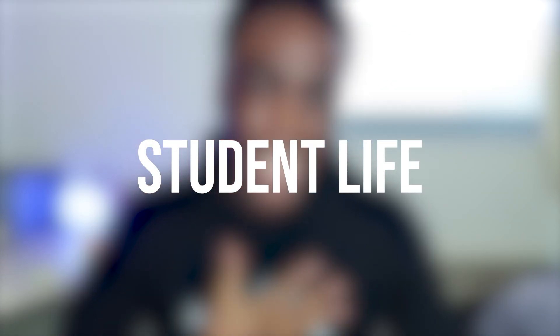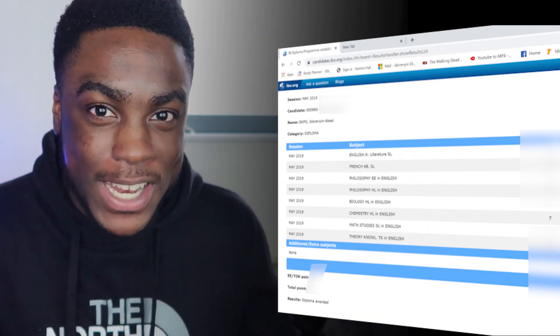Welcome back to another video. Today I thought I'd make something hopefully useful to a lot of you guys, and that is how to get a level 7 or A star in A level chemistry. As you can hopefully see from the screenshot to the side, I actually managed to get a level 7 in my IB chemistry exams. For those of you not entirely sure about the difference between A levels and IB, a 7 is equal to an A star, 6 to an A, 5 to a B, and so on.